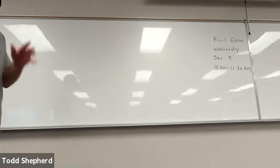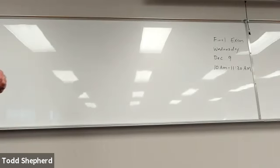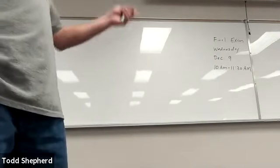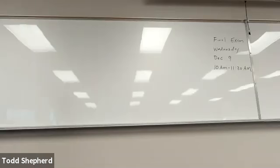Make sure you put it somewhere so you don't end up showing up at 11 o'clock, because as soon as 11:30 comes, I'm collecting the exams and grading them and getting your final grades put in so we can get this whole thing wrapped up. So, 10 o'clock.